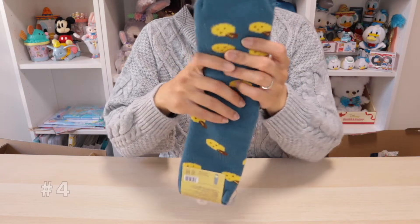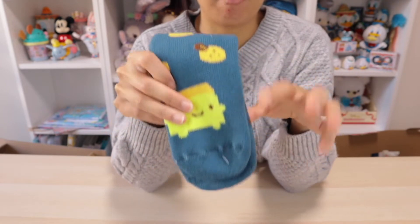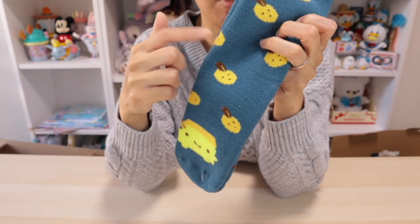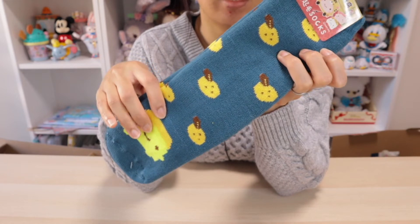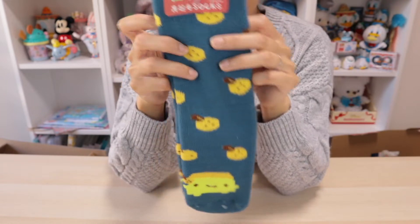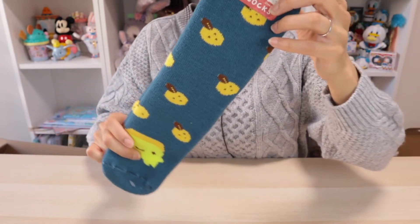Another pair of socks, and this time it features yuzu tofu right here on the bottom. You had ume-chan on the top; this time yuzu is at the bottom. Featured alongside yuzu tofu are the actual fruits themselves. Yuzu is a type of citrus fruit — it's not as sour as a lemon and not as tangy as an orange; it's kind of in between. Yuzu is quite popular in the winter, especially if you go to a hot spring. Same designs front and back on both socks.